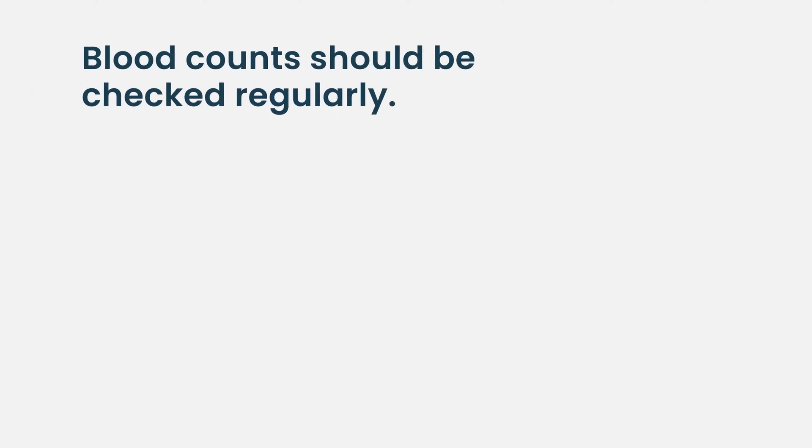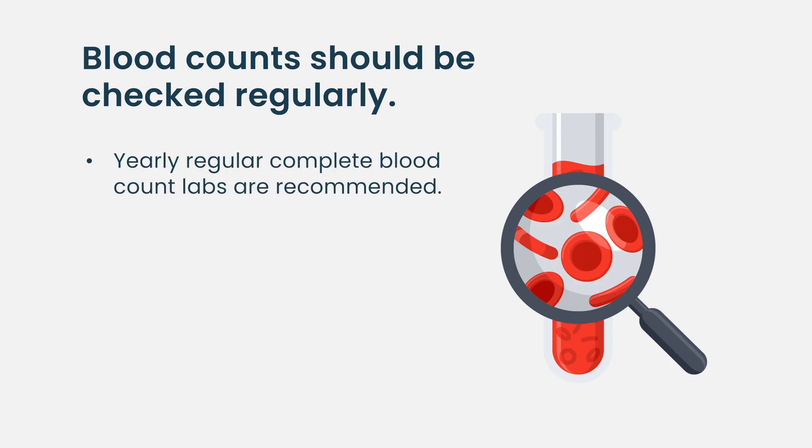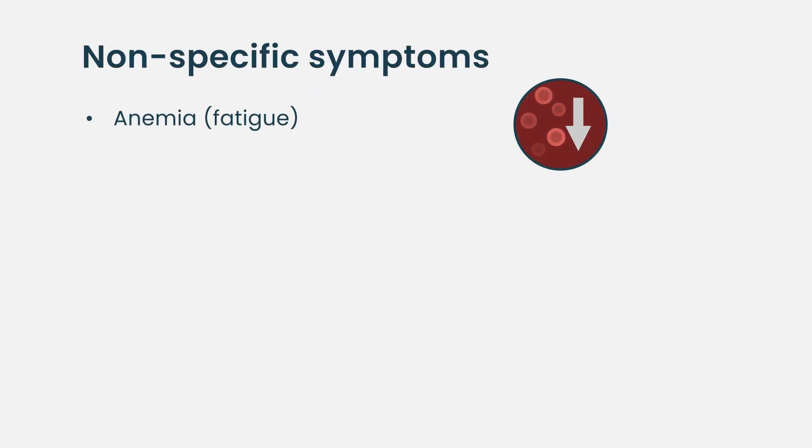Anemia can be a sign of multiple myeloma, and it's important that you follow up with your doctor for regular blood checks, especially when you are older. I recommend having a blood check once a year to look for signs of anemia, among other things.